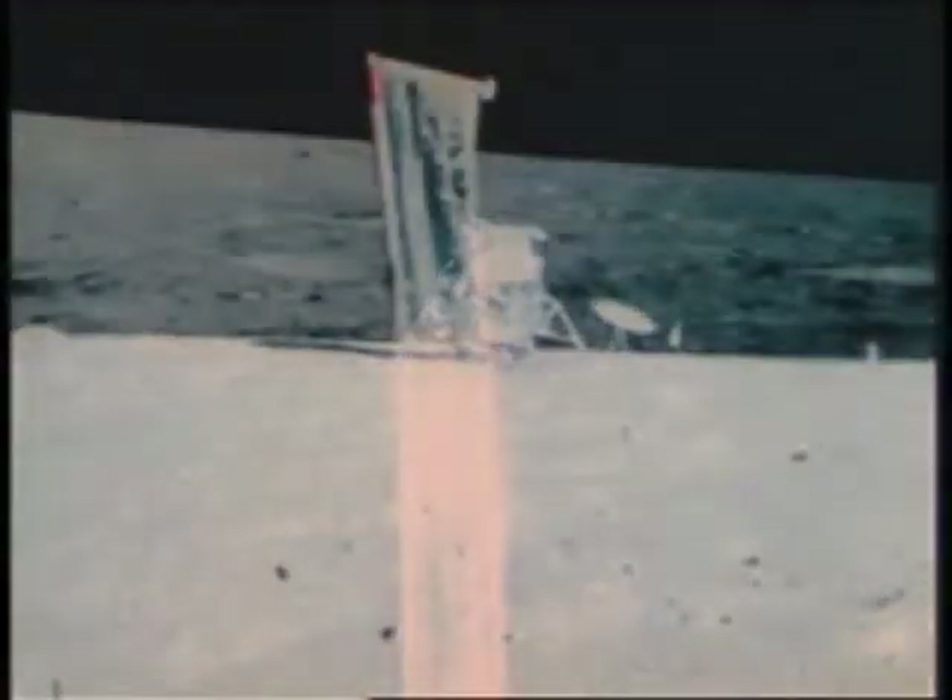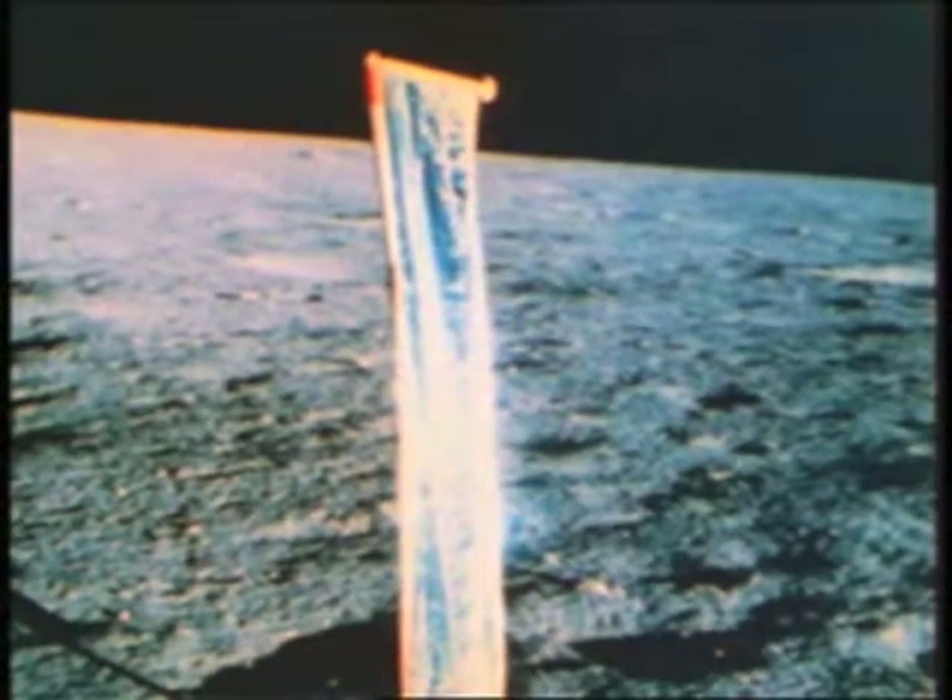So they left Surveyor and after a stop at the crater called Block, they were back at the lunar module. Collecting the solar wind experiment, stowing the rock boxes.